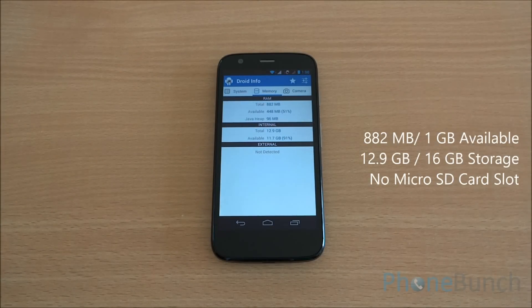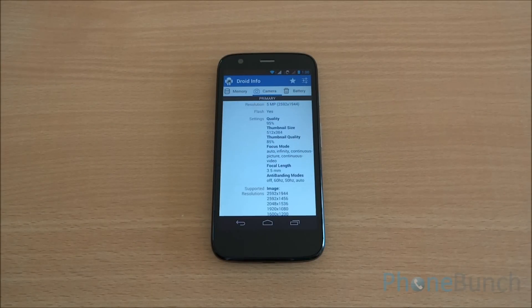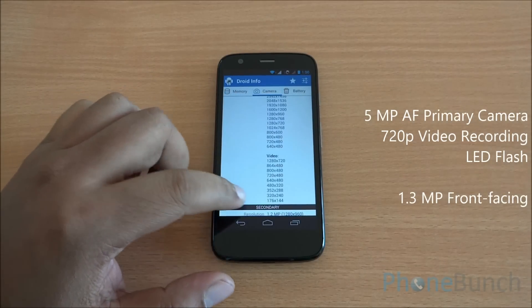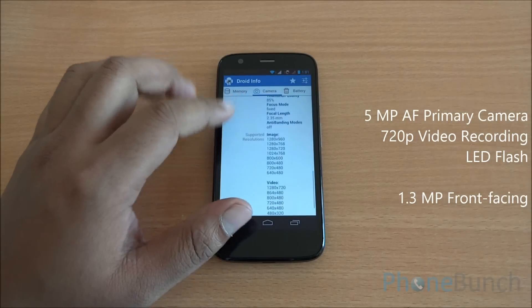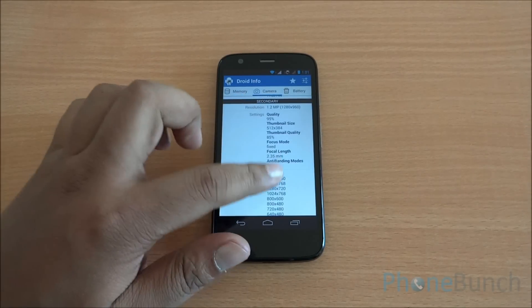From memory, you can see that out of the 1 GB RAM, 882 MB is available to the system and at present 448 MB is free. You can see that 12.9 GB is available out of 16 GB storage. In camera, we have a 5 megapixel primary camera that can record up to 720p videos at 30 frames per second. There is also a 1.3 MP front-facing camera which is also capable of 720p video recording. The primary camera is accompanied by a LED flash.